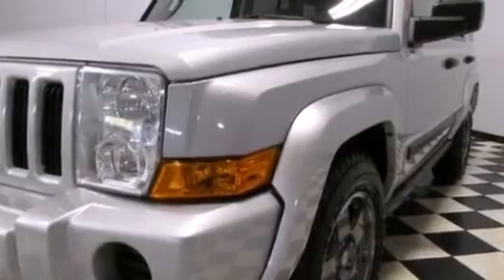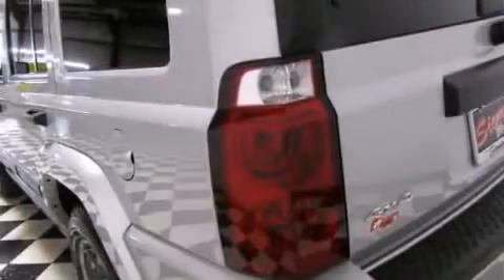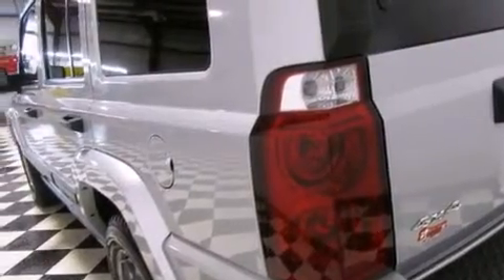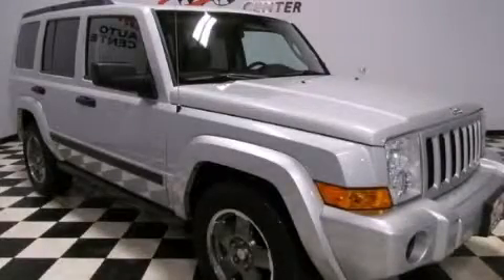Additional features include air conditioning, a rear window defroster, heated side view mirrors, and aluminum wheels. This vehicle won't last long at this price. Call and arrange a test drive now.